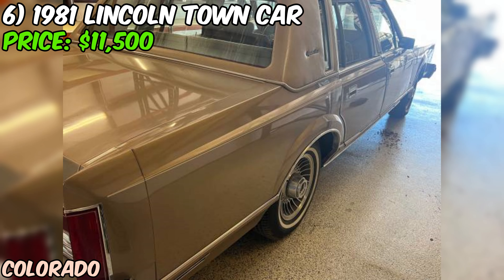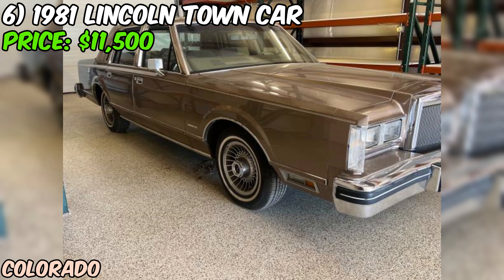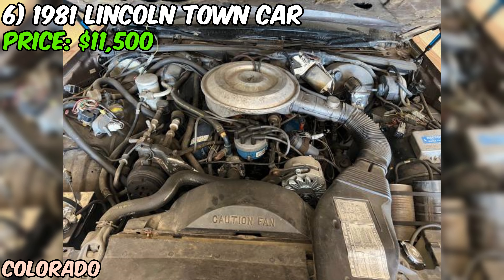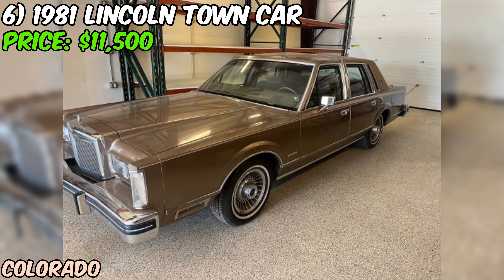For a collector seeking an immaculate, low-mileage example, it could be a great find. For someone just wanting a cool old car to cruise in, you might find cheaper options out there. Either way, this Lincoln Town Car is certainly worth a closer look if you're in the market for a classic luxury cruiser. Just remember to do your due diligence, ask plenty of questions, and if possible, get a professional inspection before making a deal.